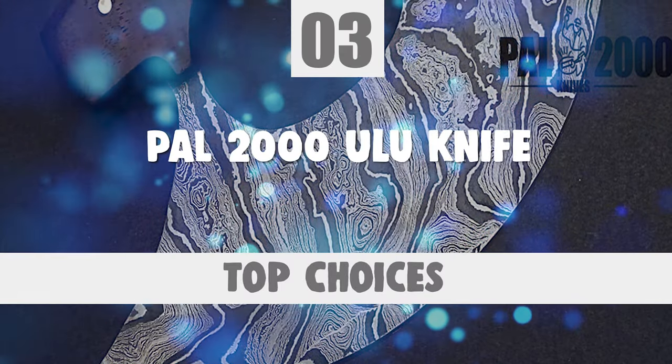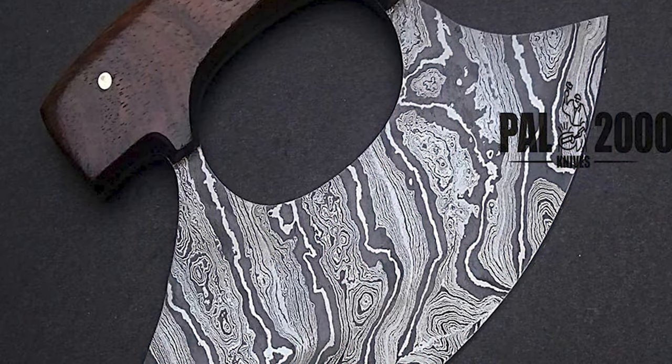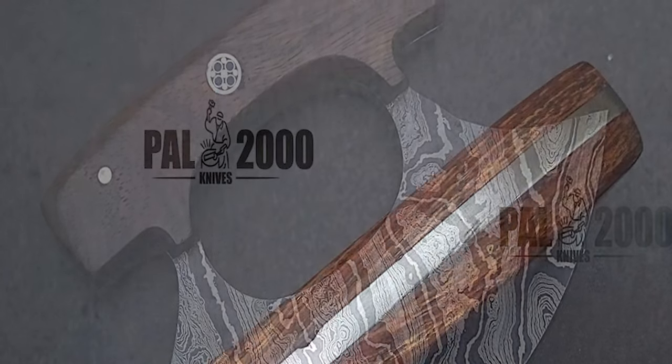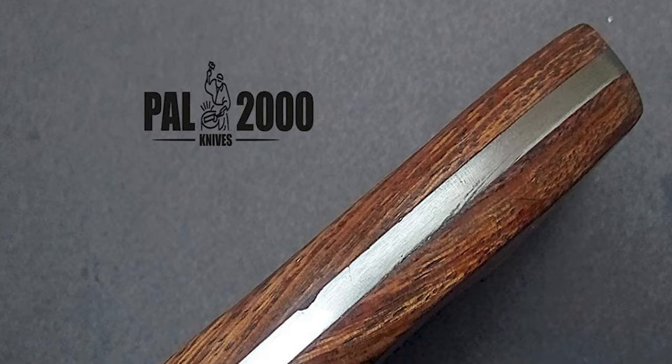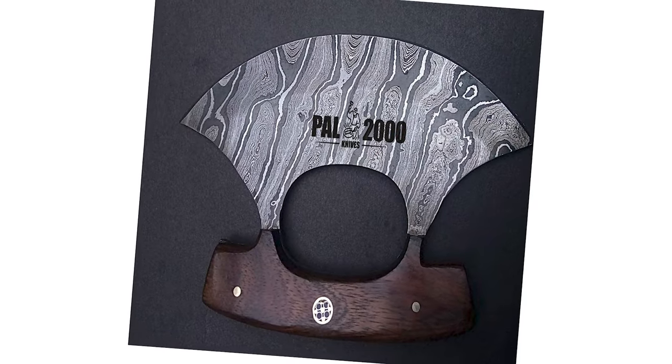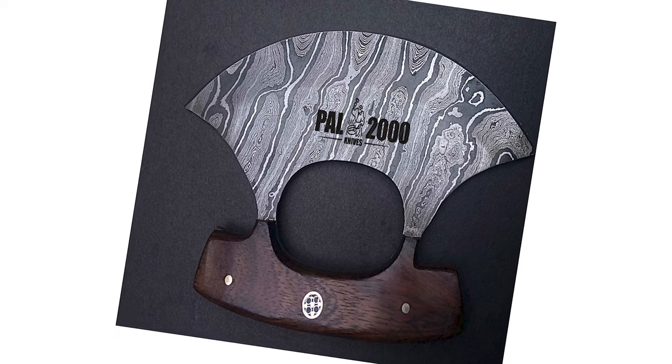Number 3: Pal 2000 Ulu Knife. If you are searching for the best knife to suit your needs, choose the Pal 2000 Ulu Knife. This knife can easily handle your daily kitchen tasks. It is designed for cutting, slicing, mincing, and dicing fruit, vegetables, and meat.